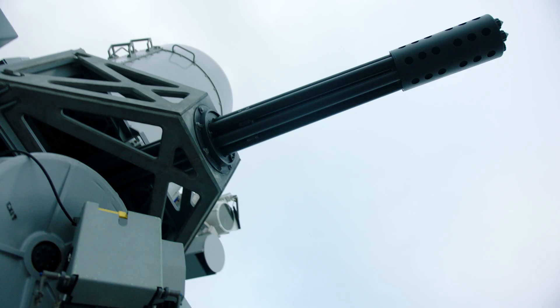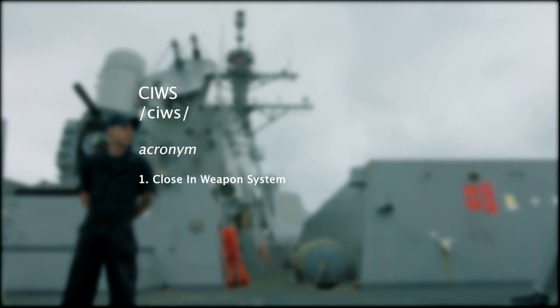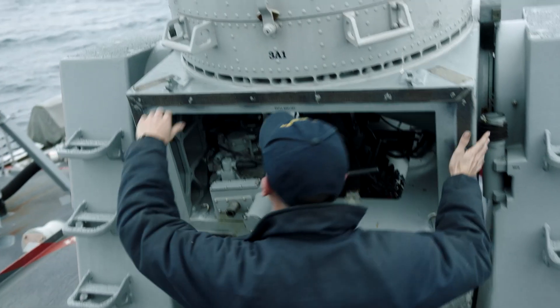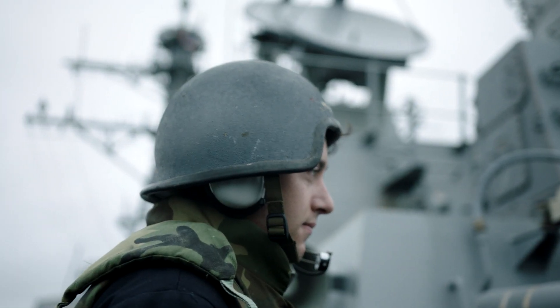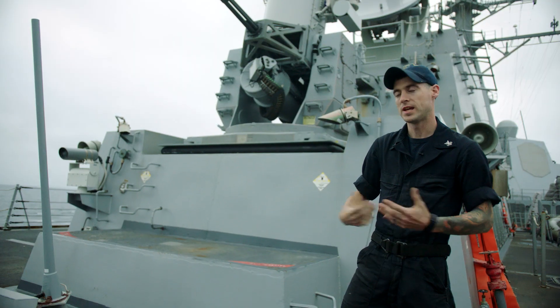This is the Mark 15 Phalanx CIWS, the close-in weapons system. This is the last line of defense for the ship. She will fire at 4,500 rounds per minute. Distance and time of flight to get there — we calculate that.